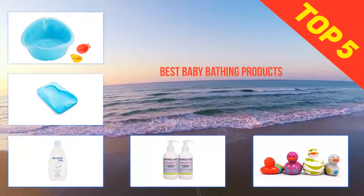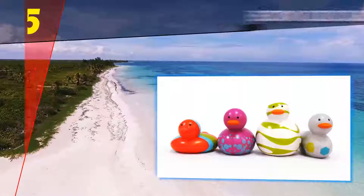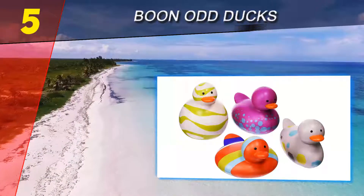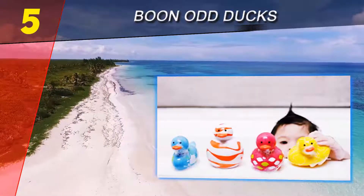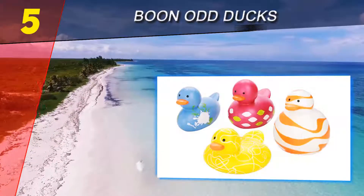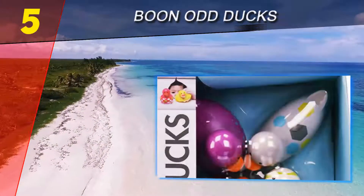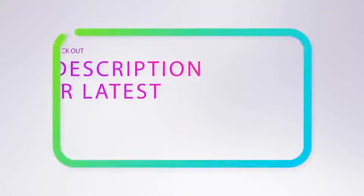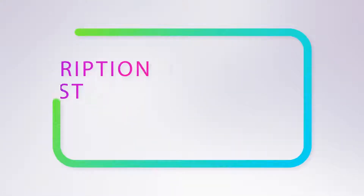Here we present the top five best baby bathing products. Starting off our list at number five: Boon Odd Ducks. It goes without saying that bath time isn't really bath time without the quintessential toy — the rubber duck. Take your rubber duck game up a notch with Amazon's Choice Boon Odd Ducks, a four-pack of awesome rubber ducks. These BPA-free, phthalate-free, and PVC-free ducks come in bright and vibrant colors that will keep your kid coming back for more bath time play.